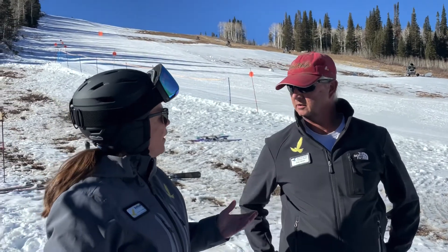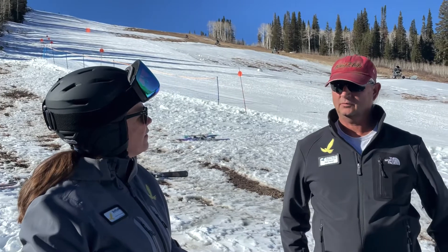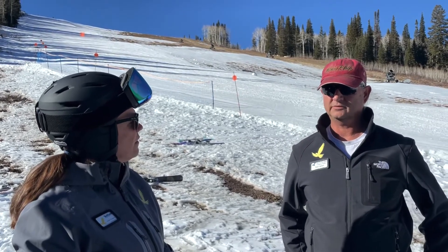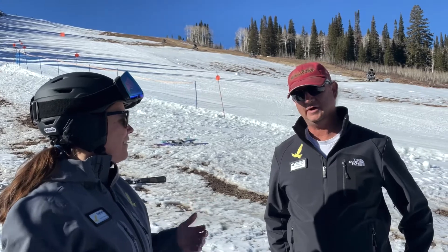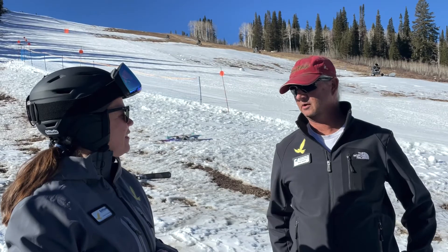What about the temperature, Brian? How does that play into making snow? Well, we really need to have low temps and low humidity. The humidity really plays a factor. If we have clouds, clouds are not our friend. Clear starry nights are the best. If we have clouds, we better hope it's going to bring Mother Nature with snow.